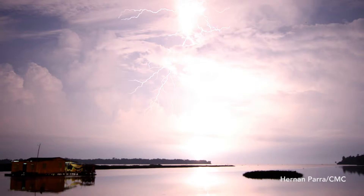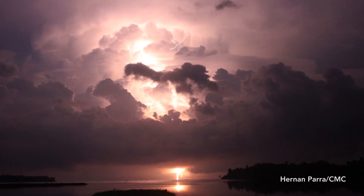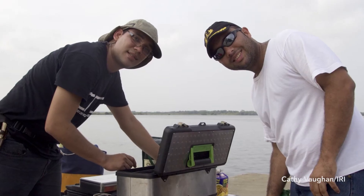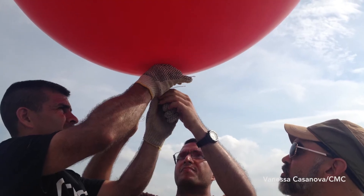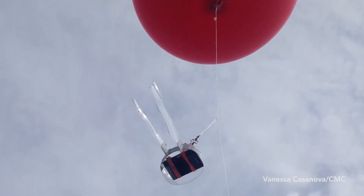Earlier this year, our team published a paper in which we analyzed the impact of different climate drivers, like El Niño or the local wind, on lightning activity in this region. We were able to identify the key physical variables that could be used to forecast if we're going to have above normal or below normal lightning activity. These forecasts are finally possible because we now have almost 20 years of lightning satellite data that we can use to train our models.